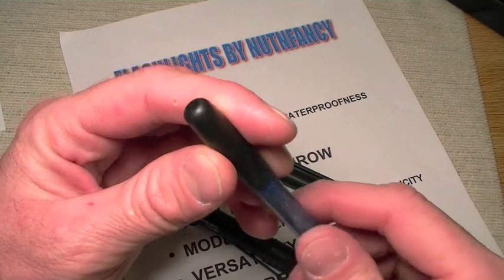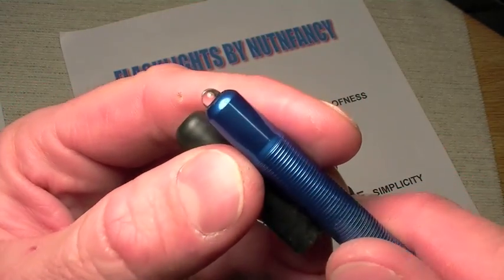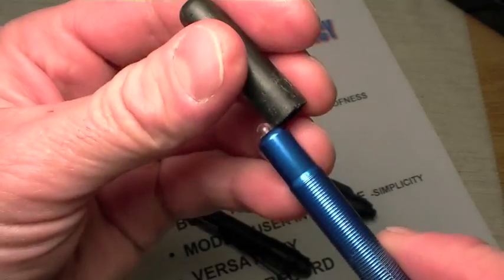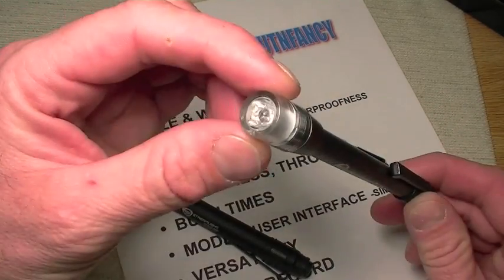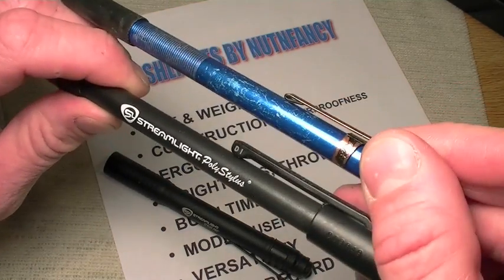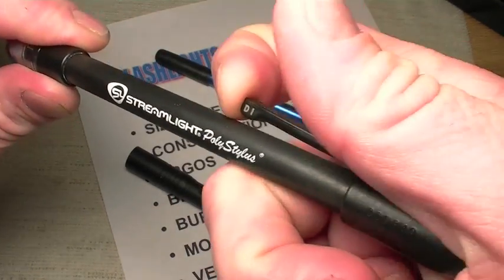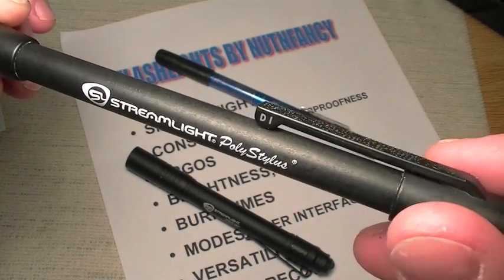On the front of the regular Stylus, there's a protective cap for the LED — I do use it so I don't scratch it up. It keeps your bulb clean and is quite helpful. The Poly Stylus doesn't have that because it has a polycarbonate head on top. Ergonomically the Poly Stylus is very similar to the regular Stylus. One thing I do not like though — and this touches on durability — is the plastic clip.